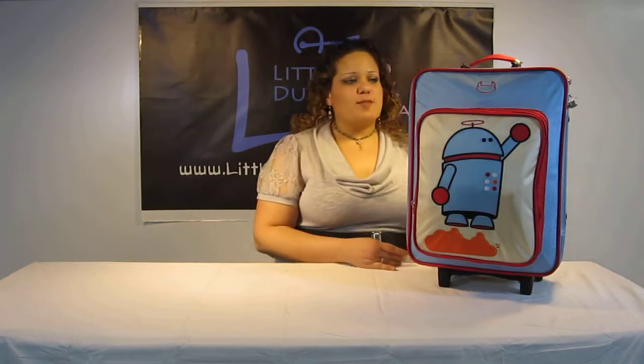Your kids will absolutely love it, especially if you can give it as a birthday gift with the matching items — I mentioned that in my previous video.